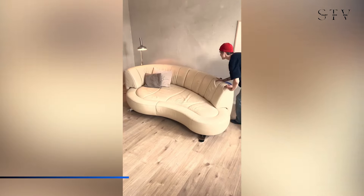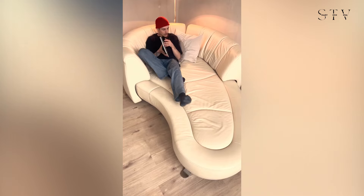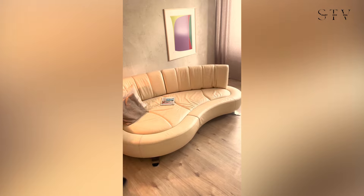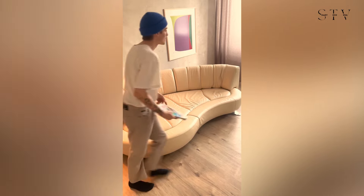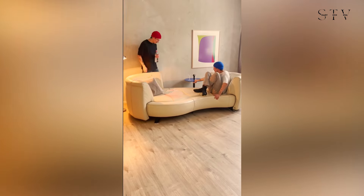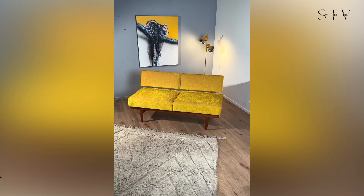Check out the modular DS 164 sofa by De Sede. This versatile sofa, covered in original off-white leather, can be easily transformed from an open sofa into a chic chaise lounge with just one movement. The backrest can rotate 360 degrees for endless seating possibilities.